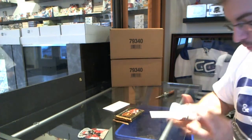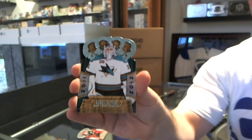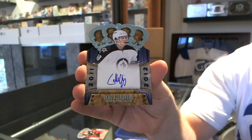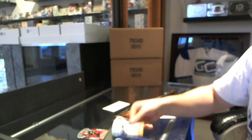Starting off with a Harry Sateri Rookie, and a Carl Klingberg Rookie Autograph.